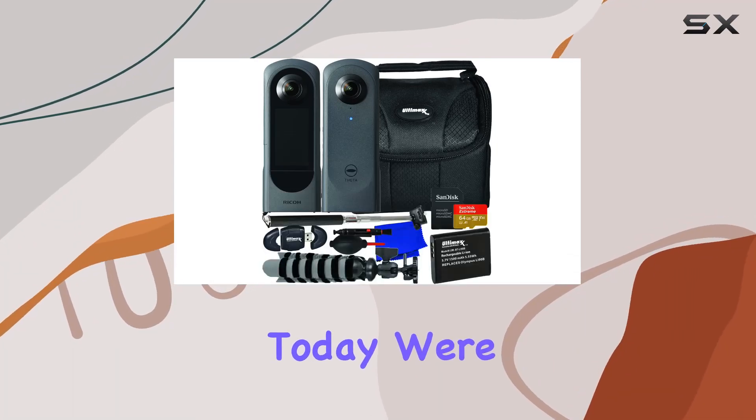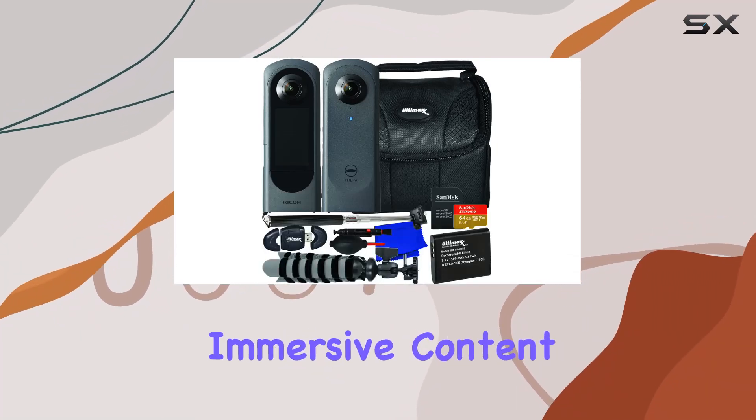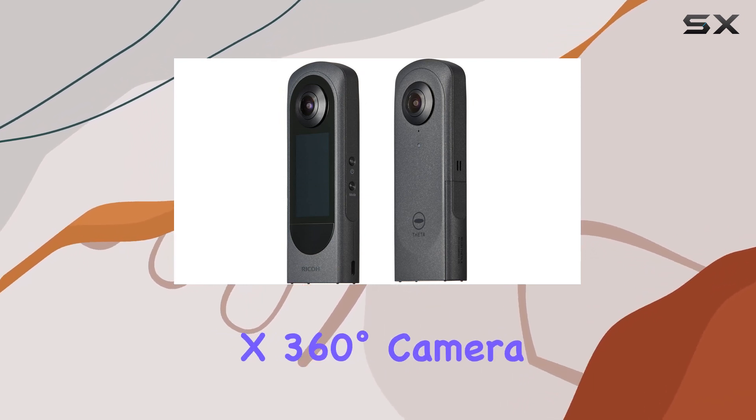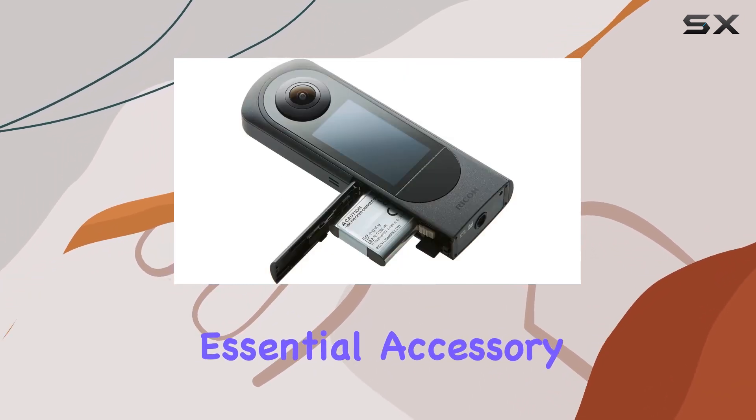Hey everyone! Today, we're diving into the world of immersive content creation with the Ricoh Theta X 360-degree camera and the Ultimax Essential Accessory Bundle.